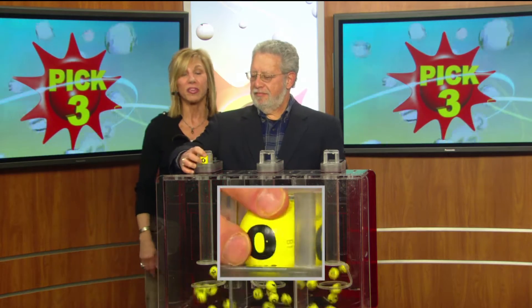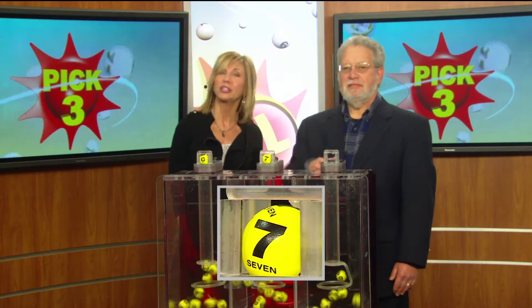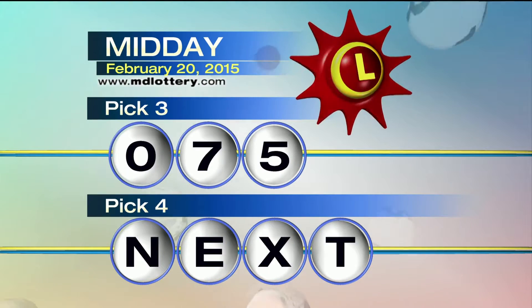For starters, we've got a zero. In the middle, that's a seven. Your final number for your Pick 3 game is a funky five. That makes your Pick 3 numbers: 0-7-5.